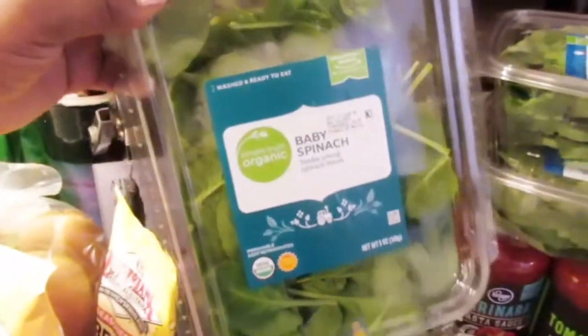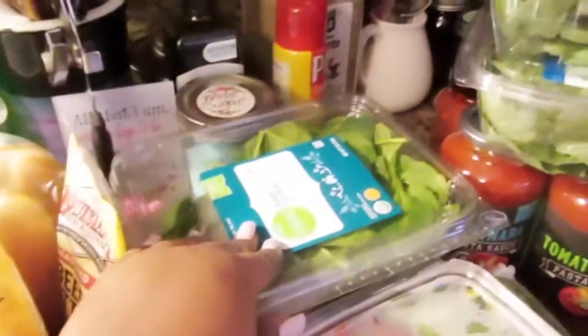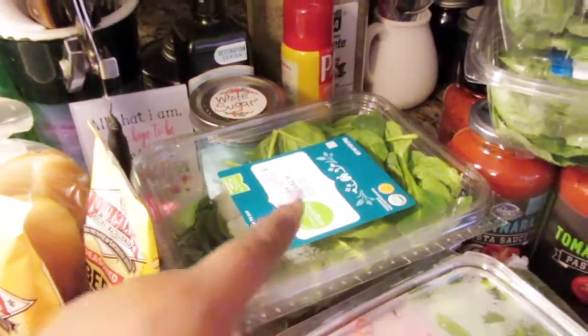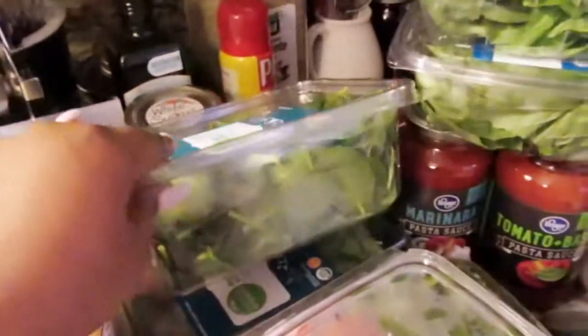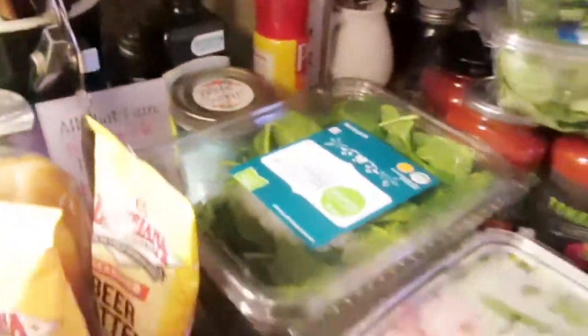And then I got two things of baby spinach. I honestly should have got the big one because these were $3 a piece, so I paid like $6. But the bigger one was like $4. I feel like I ripped myself off, kind of. But that's okay — I was just trying to get what I needed.